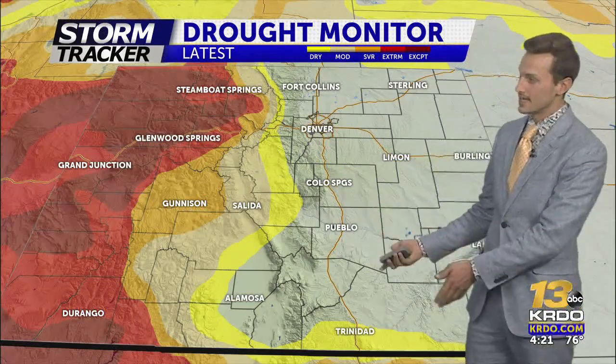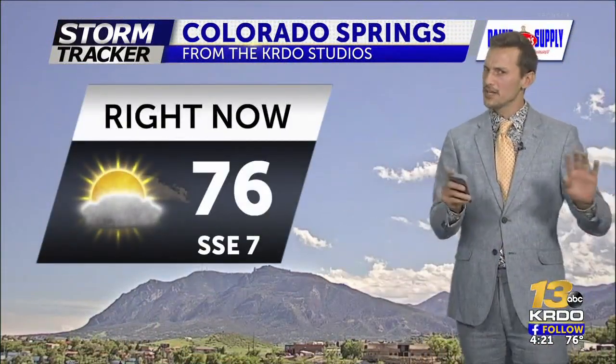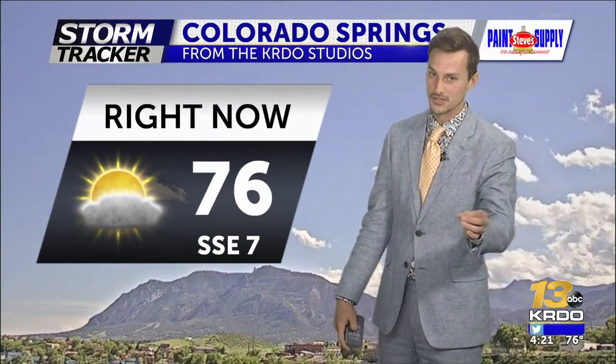But nonetheless, at least the I-25 corridor is in a good spot as we head into the hotter and drier summer months. And boy, is it hot outside right now — only compared to what we have been working with. 76 degrees is actually an extremely comfortable temperature.